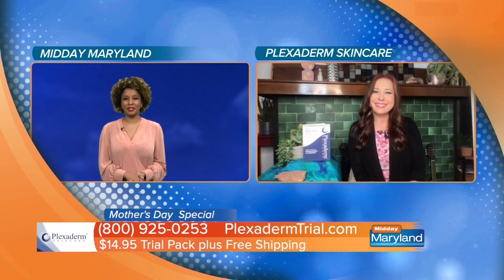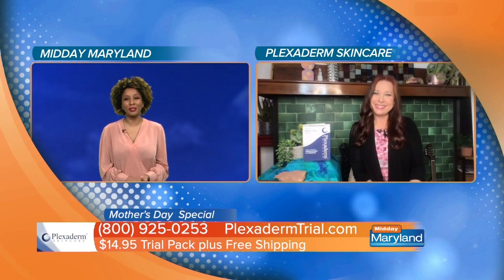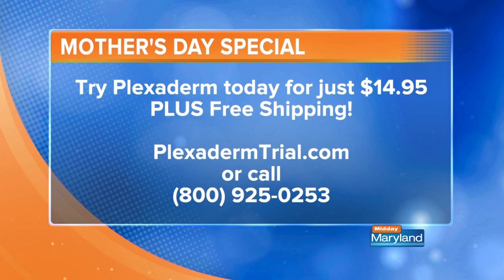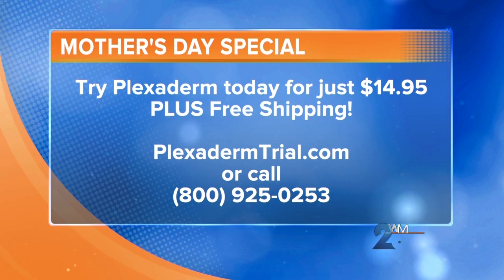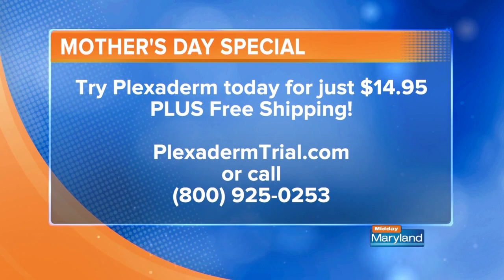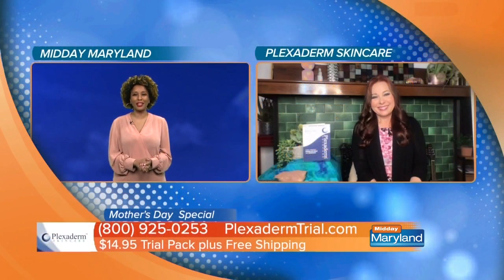That means this is going to last even longer for us. We can get that 10-minute challenge and try it for $14.95. Plus, it's free shipping — just go to plexidermtrial.com. Absolutely free shipping, and a 30-day no-questions-asked money-back guarantee if you're not satisfied, because we know you're going to love it. Thank you so much, Melinda McKenzie, for being with us. We will be right back with more Midday Maryland right after this. Stay tuned.